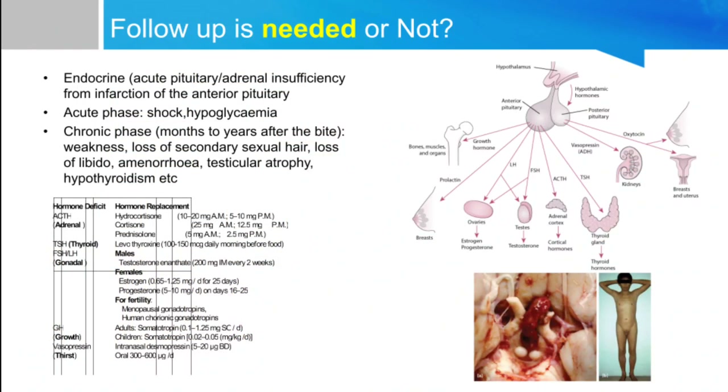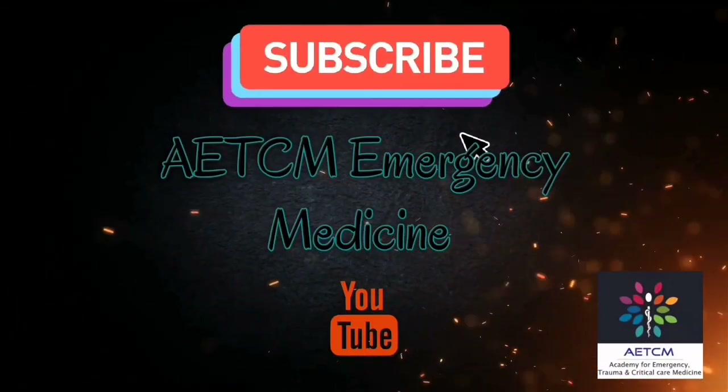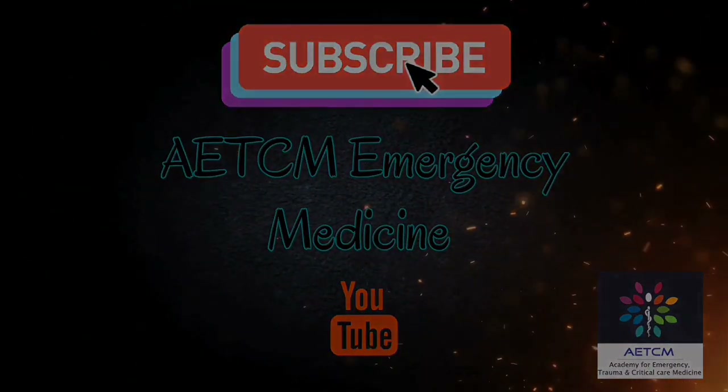Follow-up is needed in some snake bites, like viper bite, as patients can develop endocrinopathies — pituitary and adrenal failure — and may require prolonged treatment with steroids or other hormonal therapy. We have discussed various types of snakes, clinical features, treatment, and follow-up of poisonous snake bites in India. Thank you — we'll see you in the next video.